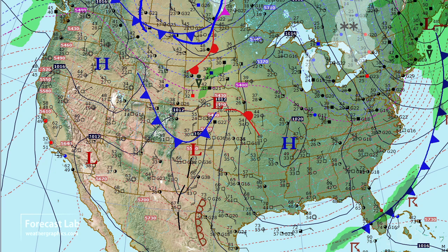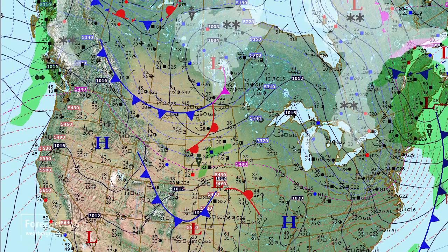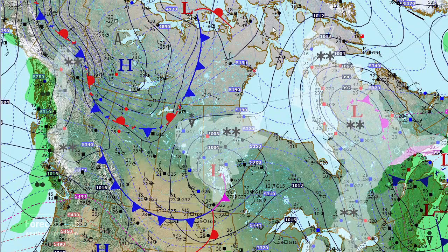There's another front up to the north, and the air back behind that is not very cold. But as you go further north, we do have an Arctic air mass, even in early April, with temperatures down into the minus 20s.